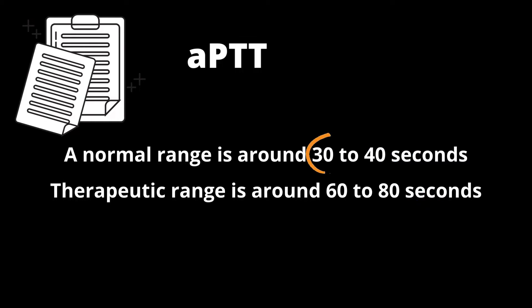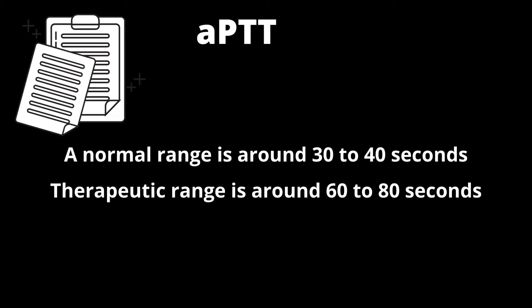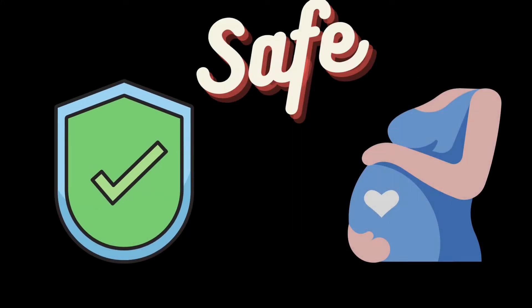APTT is used to measure heparin. The normal range is around 30 to 40 seconds for a normal individual. For someone who is taking heparin, the therapeutic range is around 60 to 80 seconds — usually 1.5 to 2.5 times the normal range. Lastly, heparin is safe in pregnancy.